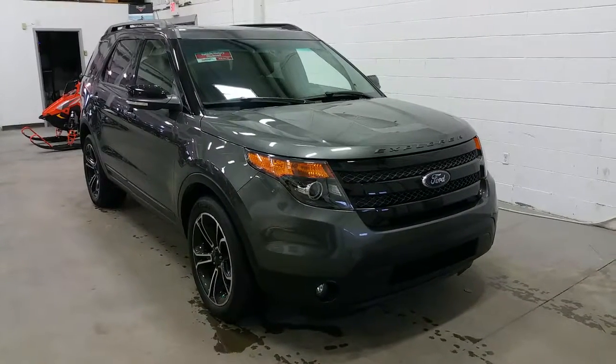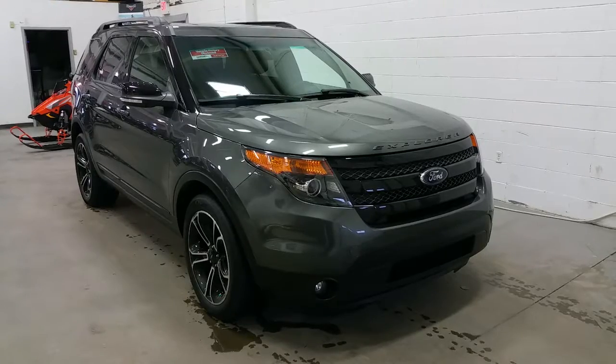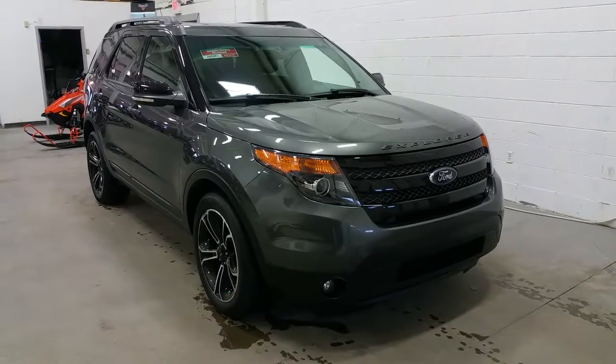Boundary Ford, located at 2502 50th Avenue in the border city of Lloydminster, Alberta, Saskatchewan. Today we're checking out a tour of a pre-owned 2015 Ford Explorer Sport Edition.